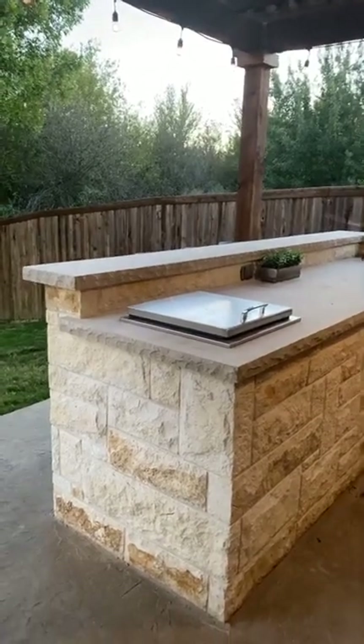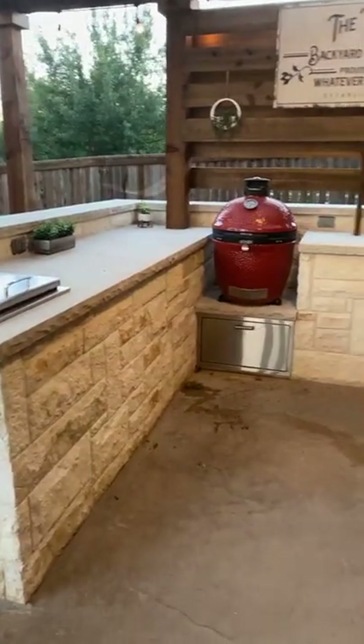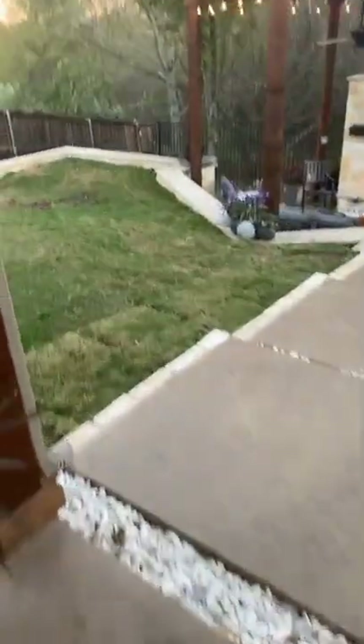We're putting a TV over here — we're still waiting on the plexi stuff to come in, it's taking forever. We still need to stain the fence. The kitchen turned out great — love this — and then we've got bar stools over here. We also had to put new sod down.